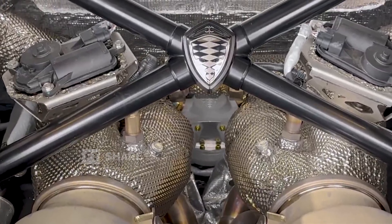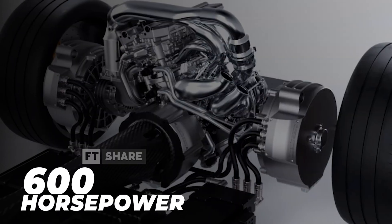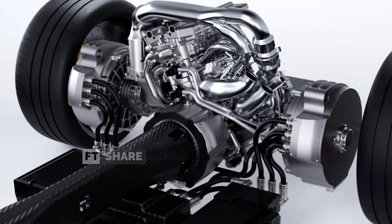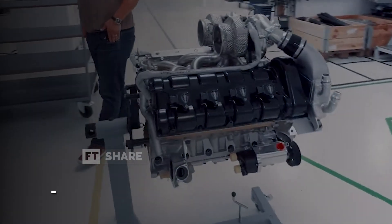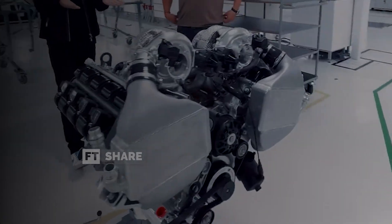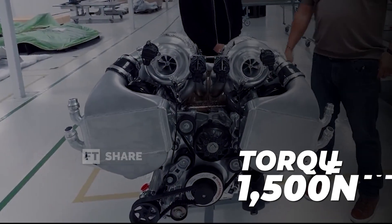Koenigsegg offers an engine choice that's truly mind-boggling. First, there's a three-cylinder 2.0-liter engine that delivers 600 horsepower and 600 newton-meters of torque — an engine that small, yet its power is on par with a full-fledged supercar. If that's not enough, there's an option for a V8 twin-turbo 5.0-liter engine taken from the Jesko, modified, producing 1,500 horsepower with 1,500 newton-meters of torque.